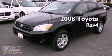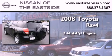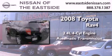This is a 2008 Toyota RAV4. It has a 2.4-liter four-cylinder engine, an automatic transmission, and four-wheel drive.